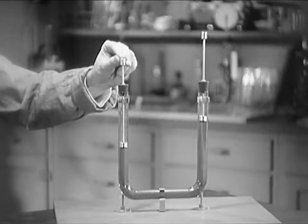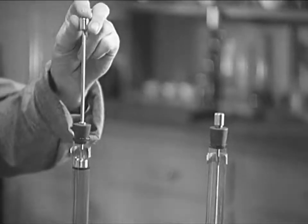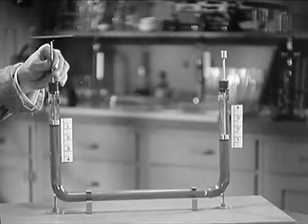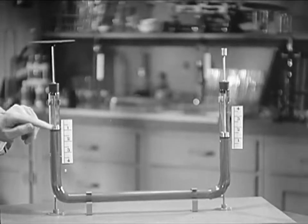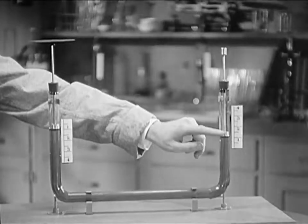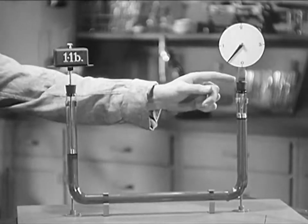Bending the pipe doesn't affect this transfer of power at all — it goes around corners just the same. When one plunger is pushed down an inch, the other end comes up an inch, and a pound of pressure exerted at one end is transmitted to the other.